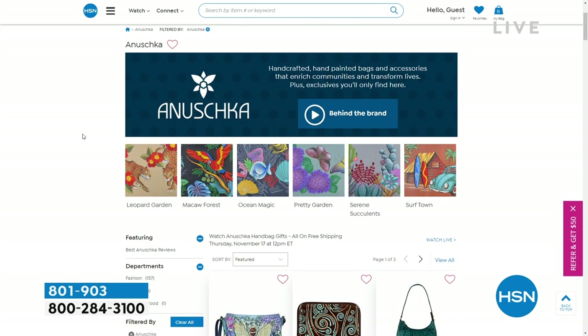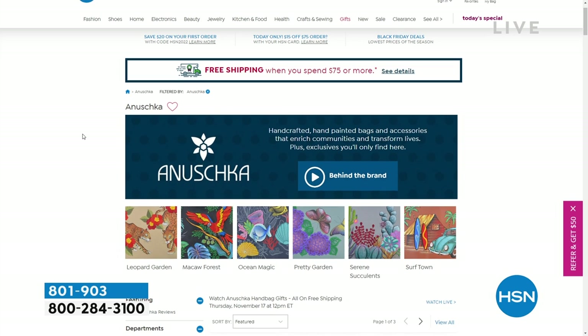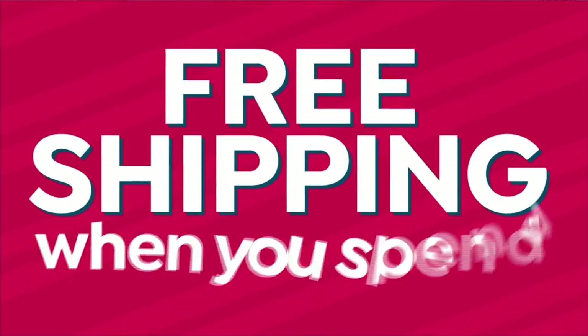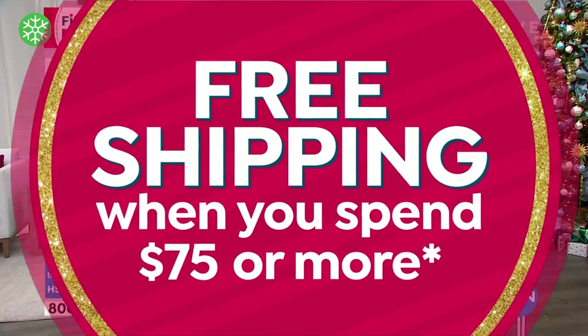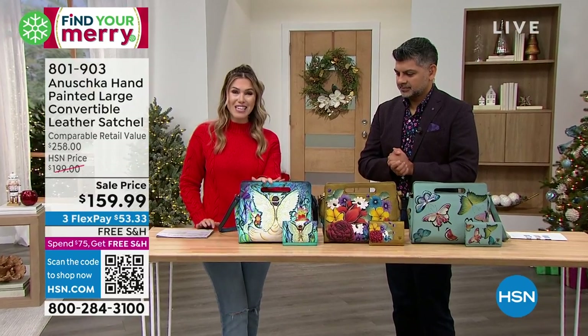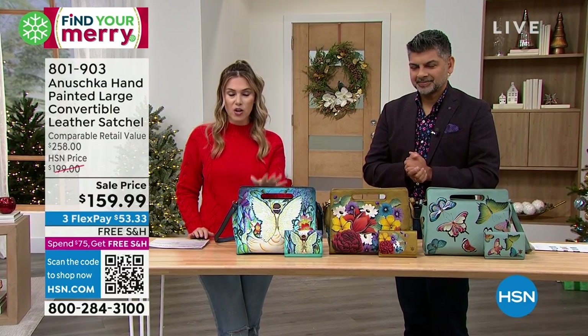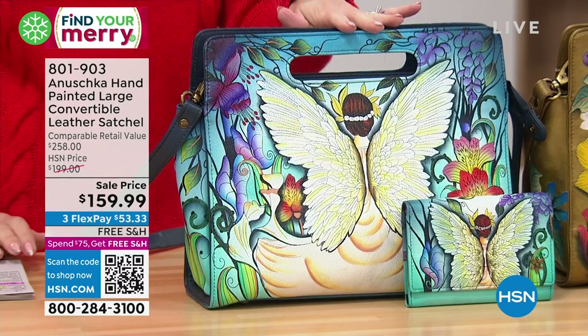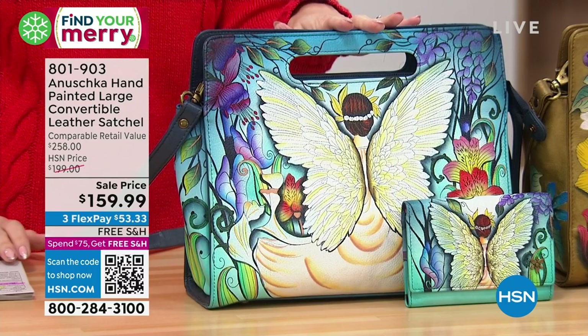It just makes it really personable when you're shopping for the holiday season. We are going to finish off with an item that is a $100 savings. Really impressed with this design — one of the most gorgeous pieces — a $258 retail compare, now down to $159.99 for the sale.